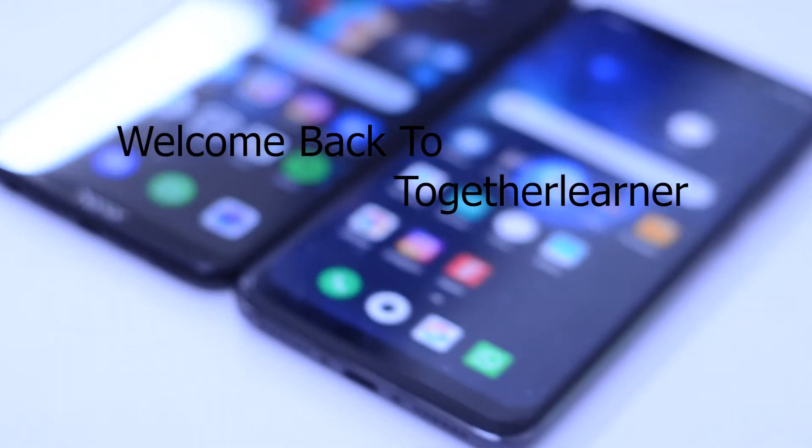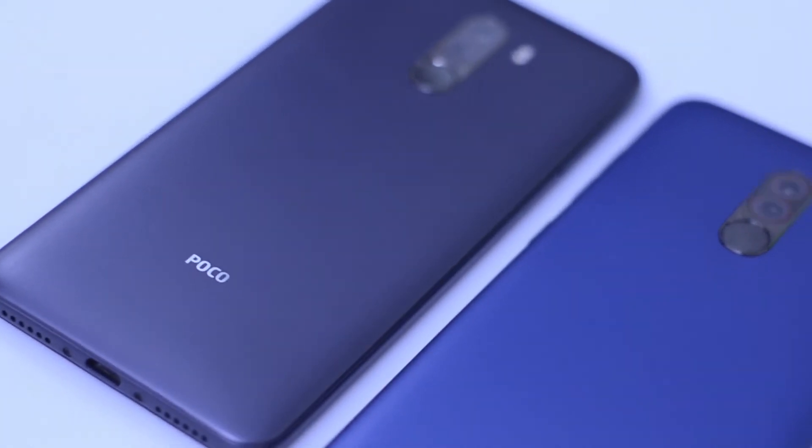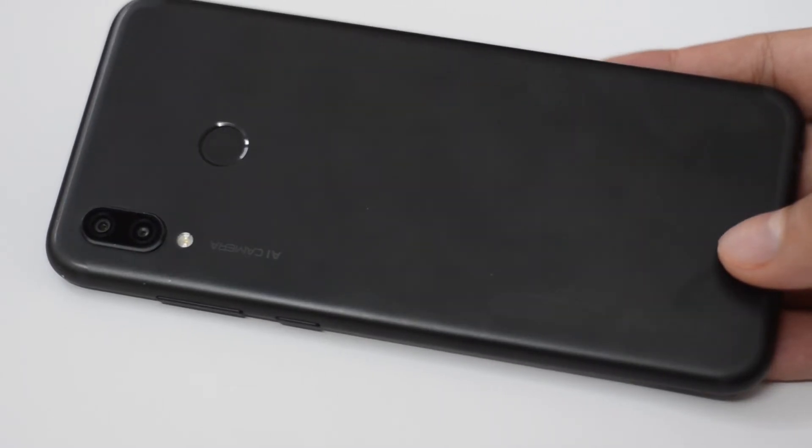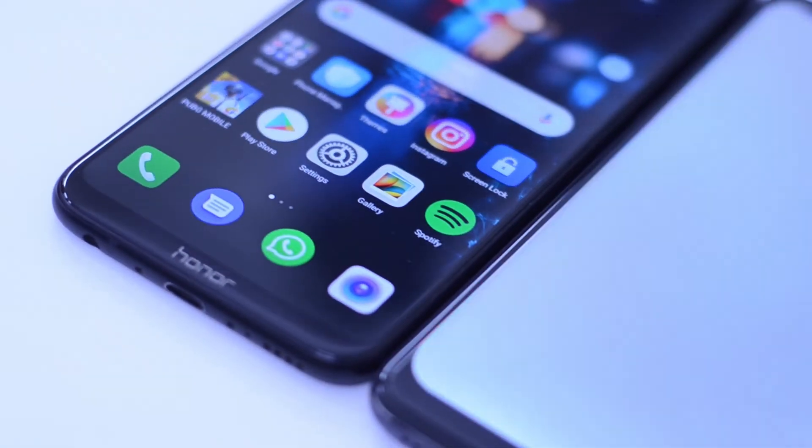Welcome back to Together Learner. Today we are going to talk about camera quality. We have two phones: POCO F1 and Honor Play. Both are in the 22,000 range, so we thought we would compare them.